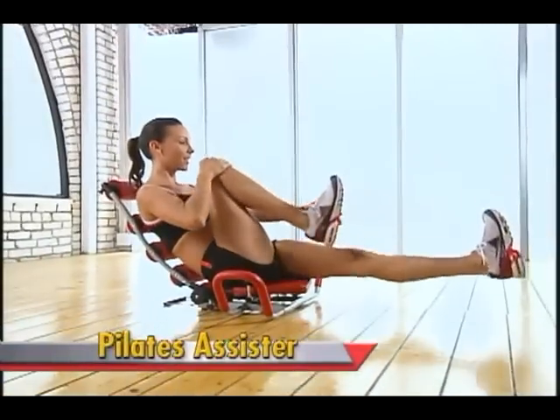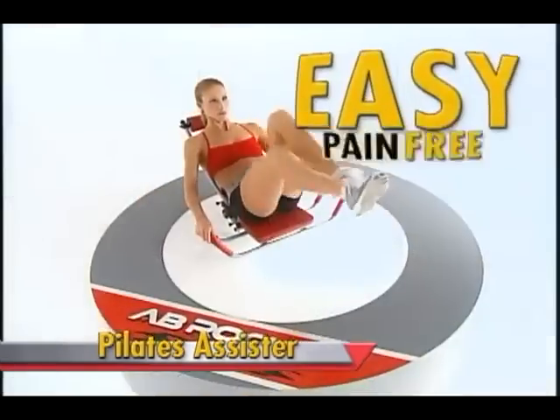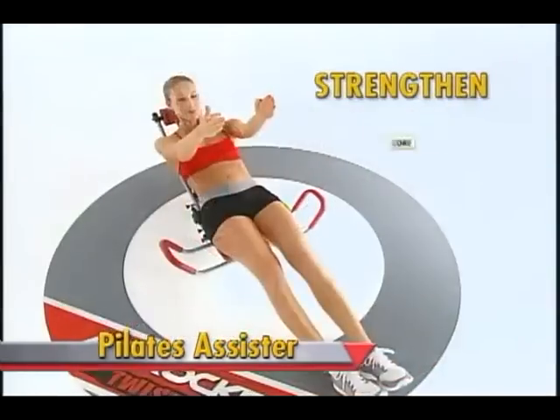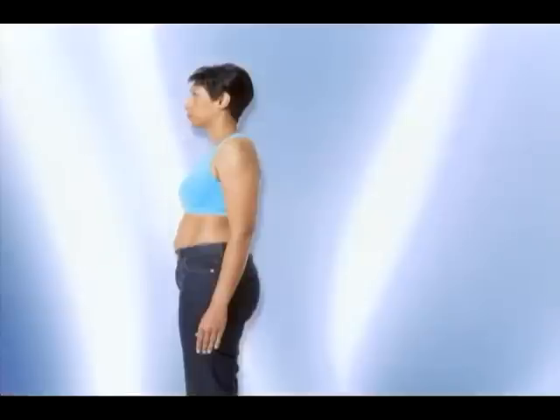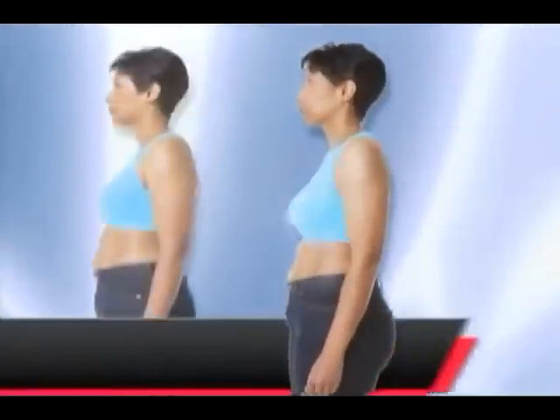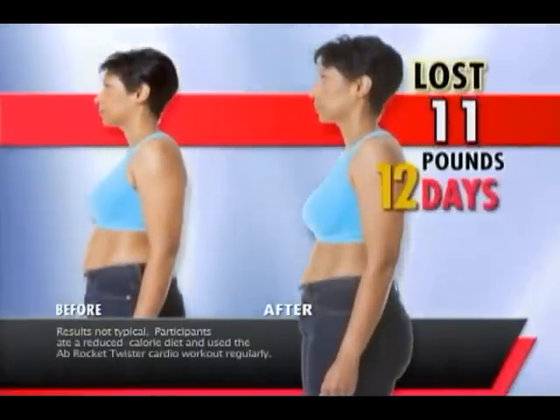Plus, it makes the perfect Pilates assister, making difficult moves easier and pain free. Strengthen your core with virtually no neck strain while you're getting an invigorating massage. With the Ab Rocket Twister, results in just 12 days, guaranteed.